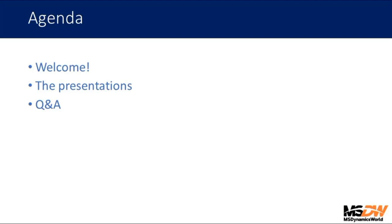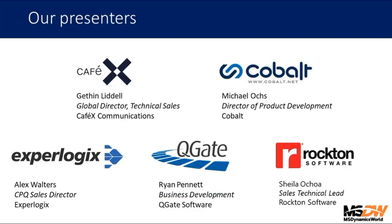We do welcome your questions throughout the event. We'll have a Q&A period at the end of the hour — enter your questions anytime into the Q&A block to the right of the main presentation area in the WebEx window. We have five presenters, each with 10 minutes to show their applications and share information about their solutions and businesses. We're going to start with Gethin Liddell from CafeX, then move on to Michael from Cobalt, and on through the group.